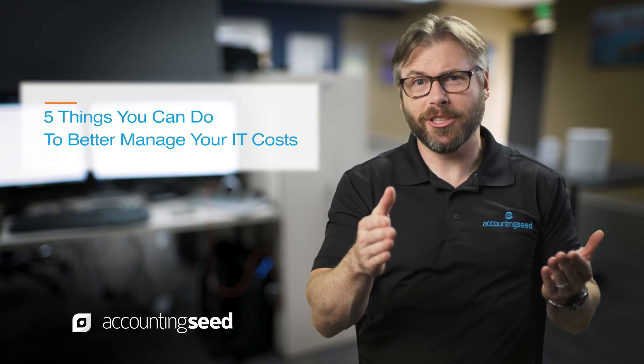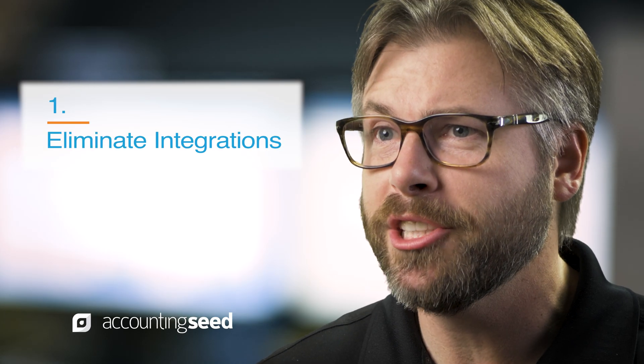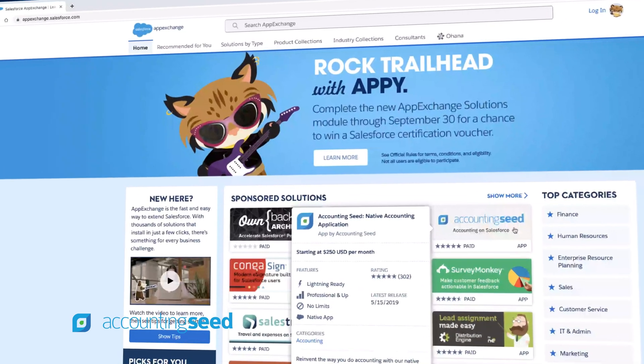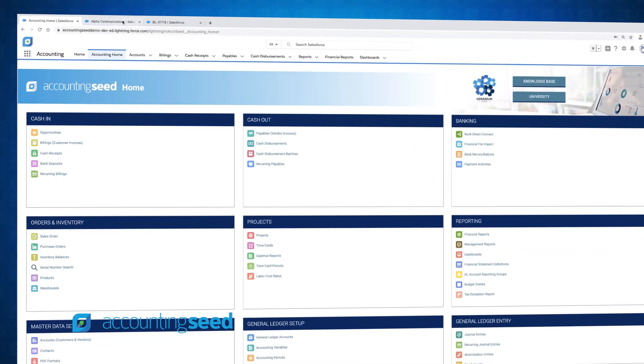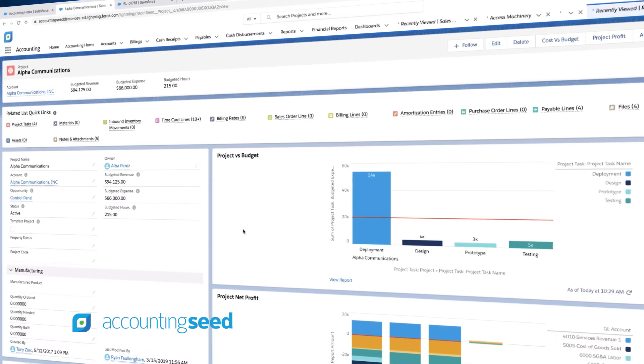So what can you do to better manage your IT costs? There are five things. Number one, you can eliminate integrations altogether by running multiple applications on a single platform like Salesforce.com. You can consolidate your sales, service, operations, and accounting all on a single platform. Since there are no integrations between those applications, all this labor goes away.